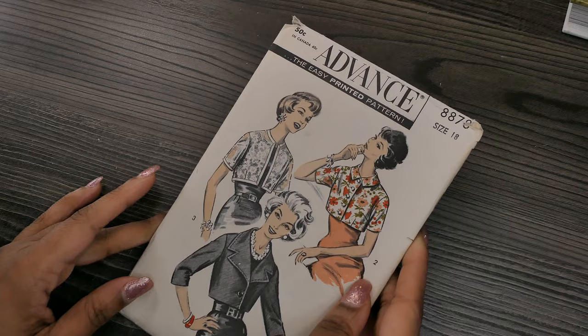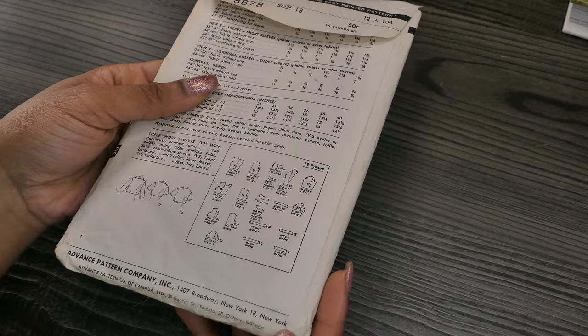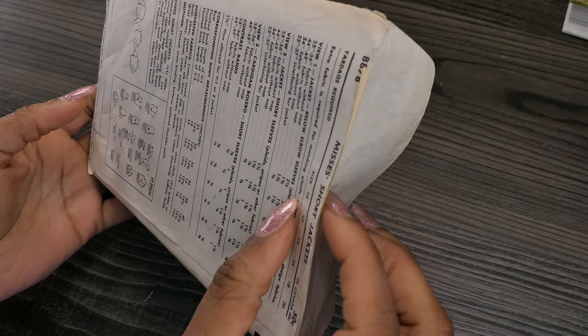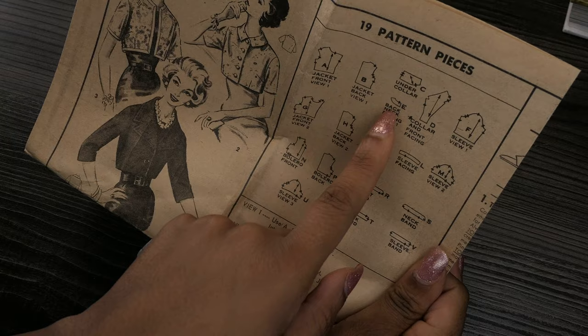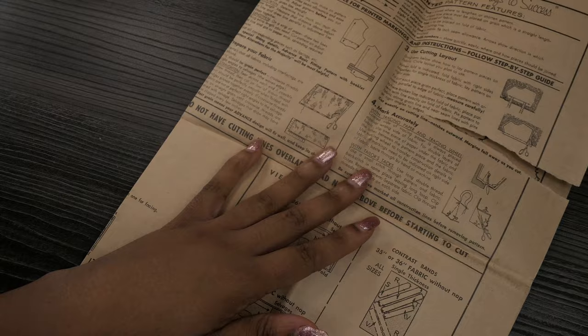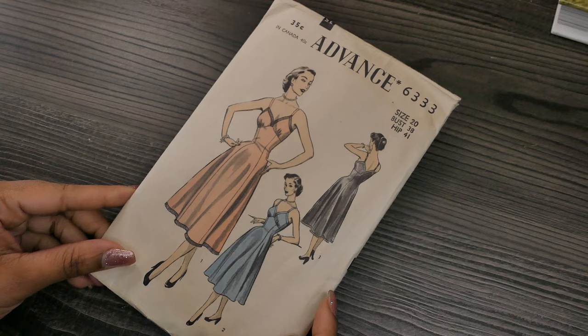Next up I have an Advance pattern — 8878. This looks like a 1960s pattern to me based on the hair and the style of the jacket, or maybe late 1950s. It looks fairly simple; there are 19 pieces but a lot of them have to do with facings. The instructions look a bit newer than the style of 1940s and 50s patterns, so I'm going to date this about 1962. If you know better, please feel free to share.